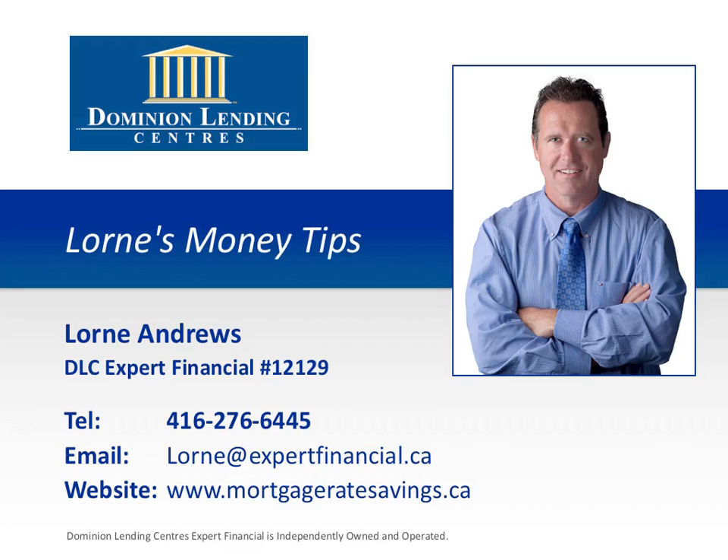Welcome to Lauren's Money Tips, where you'll discover insider secrets on how to save time, energy, and money when buying, selling, refinancing, renovating, and maintaining your home. This episode is brought to you by Lauren Andrews of Dominion Lending Centre's Expert Financial, the number one mortgage choice for GTA homebuyers. Now, here's your money tips.